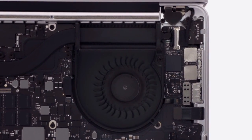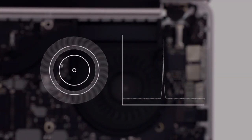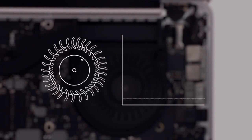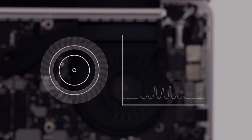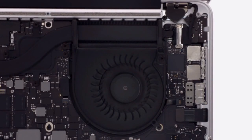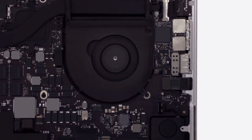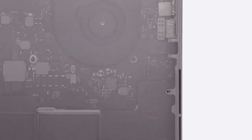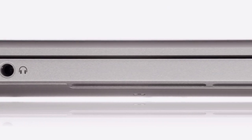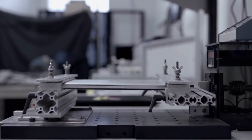In most fans, the blades are positioned symmetrically, which creates a single identifiable frequency. We positioned ours asymmetrically to spread the sound over a variety of frequencies, which makes it seem quieter and less intrusive. Every part of the enclosure makes a contribution that directly benefits the user. The vents are also part of the structural system, creating strong beams that actually increase the rigidity of the overall product.